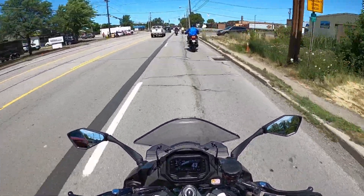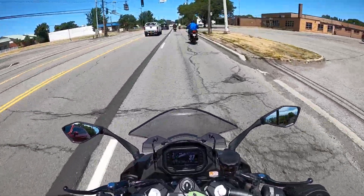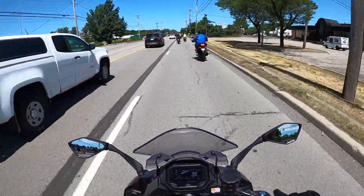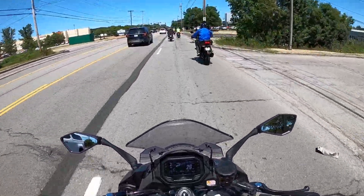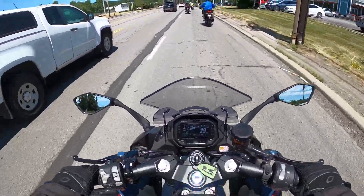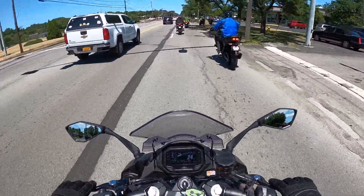I like the intake noise on this bike — it almost sounds like a turbo the way it winds up. But I'm not really sold on the overall sound. It just sounds like a four-cylinder crotch rocket — it's got this very appliance-like sound to it. Maybe with an aftermarket exhaust pipe it would sound a little better.